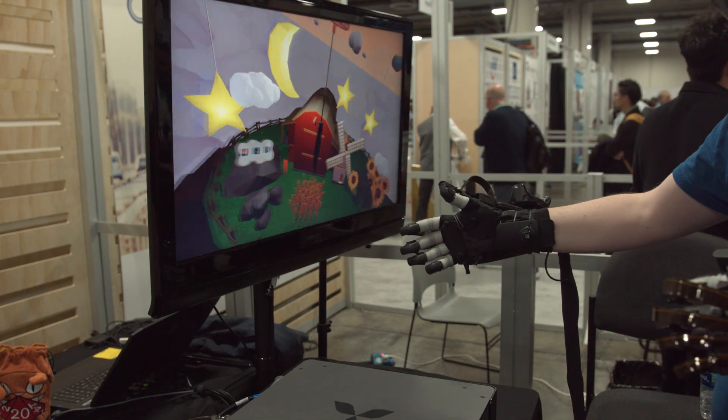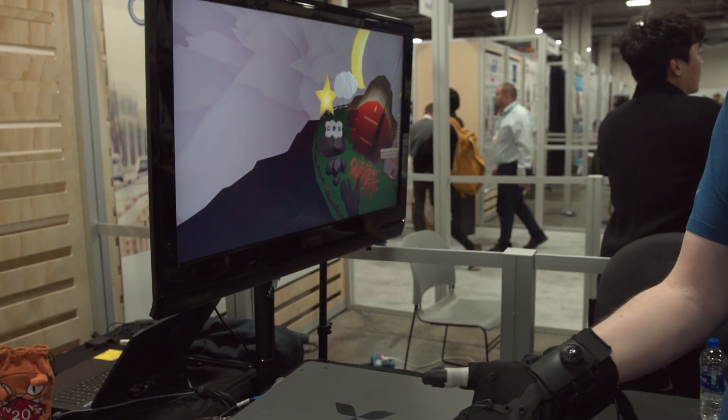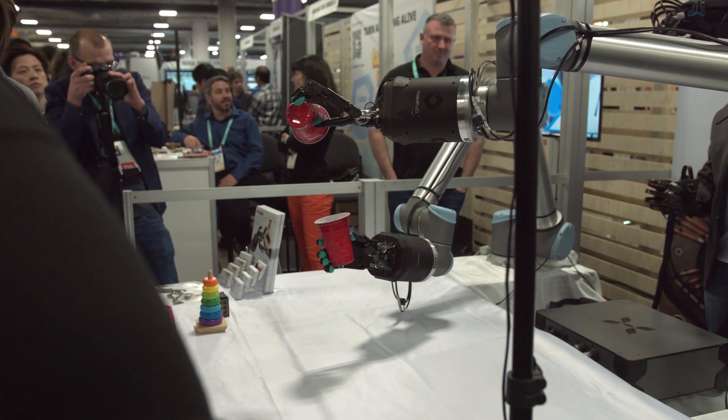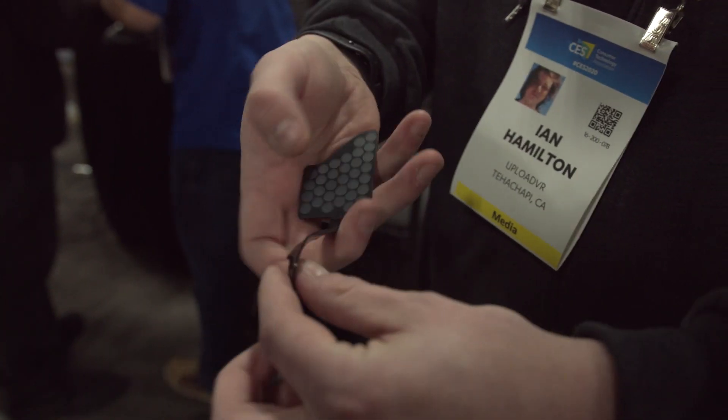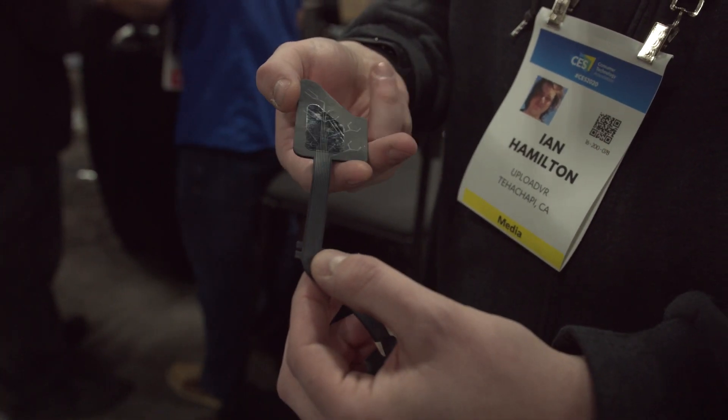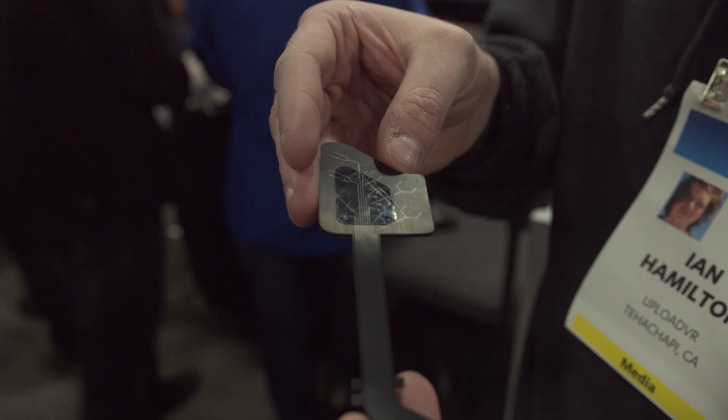We're here at CES showing off two things: our HaptX gloves DK1, which is our high-end haptic VR gloves, and our tele-robotics system. Basically, this is the lining of your gloves — these miniature tubes that are able to send air down each tube to actuate each one of these little modules.